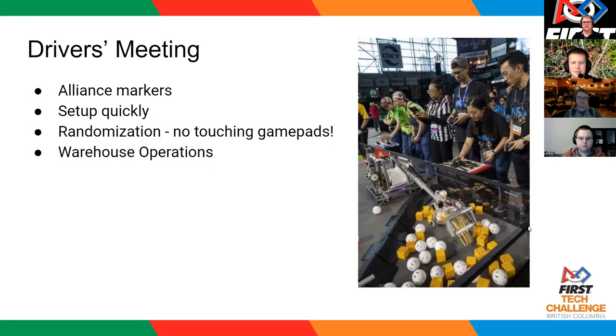How about if we have teams type their team number into the chat if they already have team numbers on their robot?